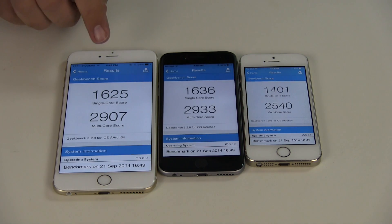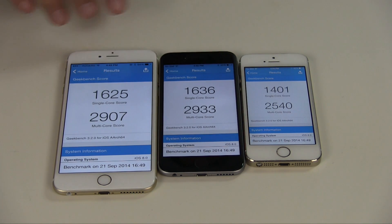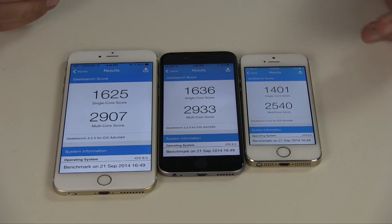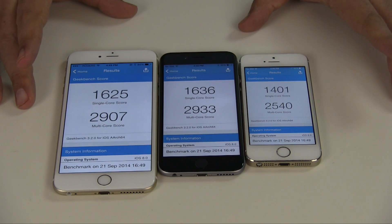Here we have the results: 1625, 1636, 1401, 2907, 2933, 2540. Geekbench results will vary — you should run them several times to make sure — but you can see the range that all these devices fall into.